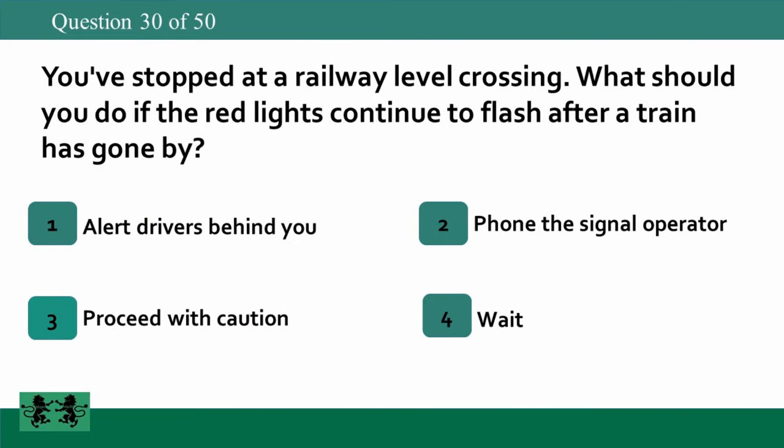You've stopped at a railway level crossing. What should you do if the red lights continue to flash after a train has gone by? 1. Alert drivers behind you. 2. Phone the signal operator. 3. Proceed with caution. 4. Wait. The answer is 4: wait.